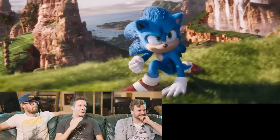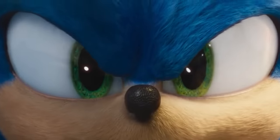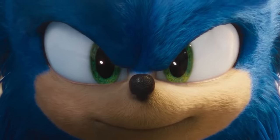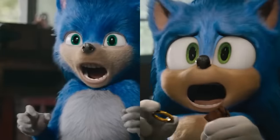Sonic looks objectively better. Yeah, he's cute. Look at those eyes, man — it's all about the eyes. They were all beady before. It feels more appropriate; like, he's a cartoon character. Remember his teeth? Remember his human teeth? He was also just so emotionless, and now he actually has emotion.